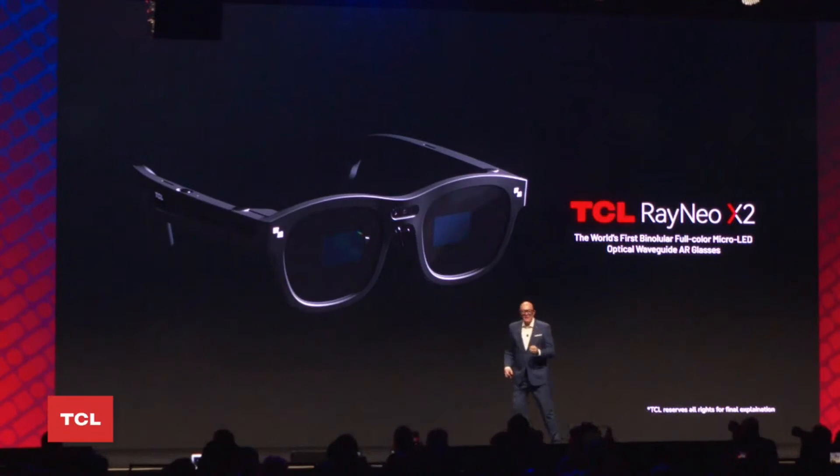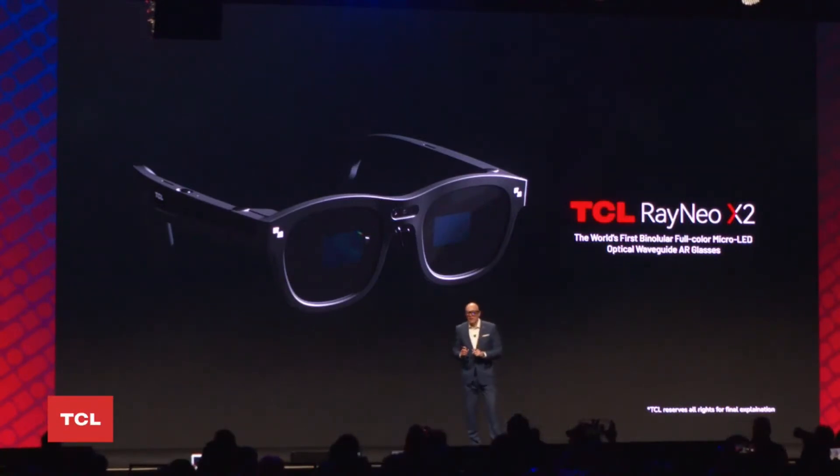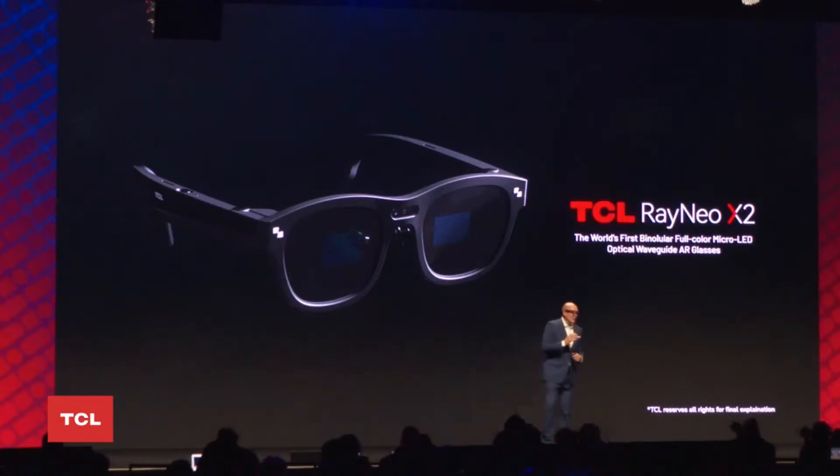The TCL RayNeo X2 is the world's first AR glasses to implement binocular full-color micro LED optical waveguide displays. It stands out from similar AR glasses with its high contrast ratio and high image brightness for optimal indoor and outdoor usage.